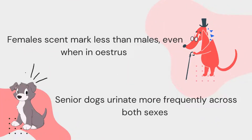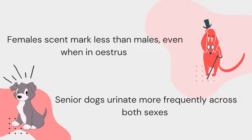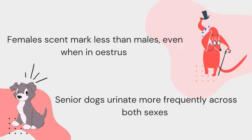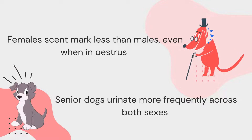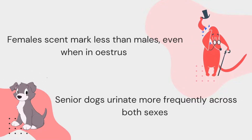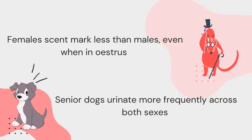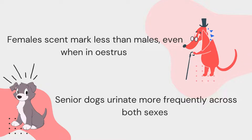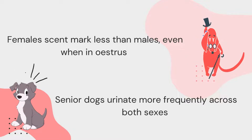Although female dogs treated with testosterone adopted male urinary positioning, males who were left intact or castrated still had a higher frequency of scent marking than females, and this was true for both juveniles and adults. However, female dogs do mark with urine more frequently around the period in which they are in heat. Between both sexes, it's important to note that older dogs urinate more frequently, and this is likely correlated with the increased risk of kidney disease in senior dogs, as higher urination frequency is a common symptom.